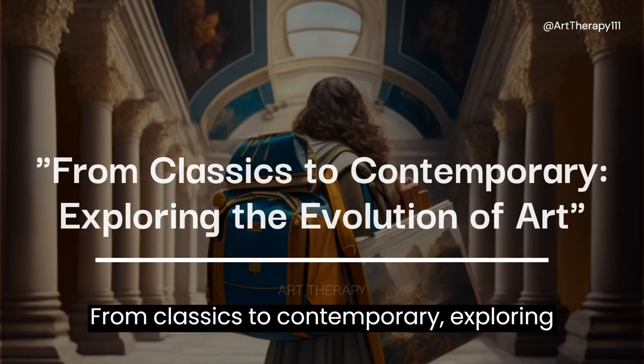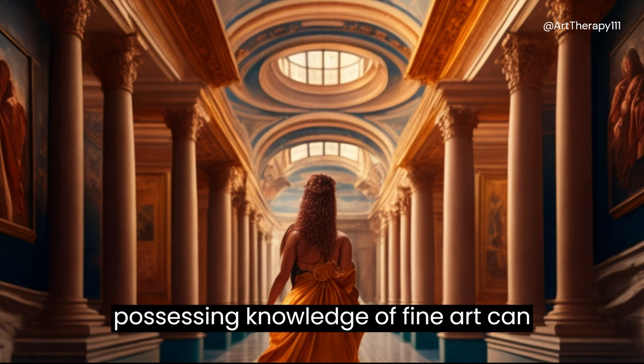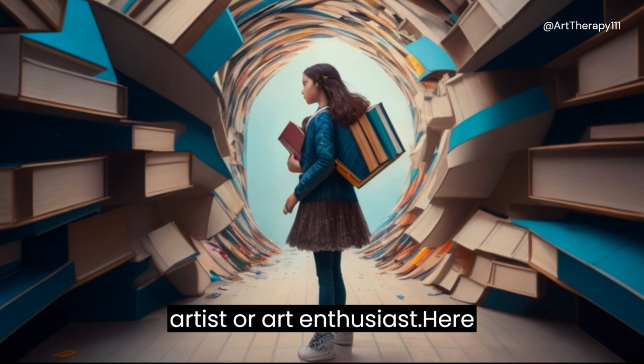From Classics to Contemporary: Exploring the Evolution of Art. Having a journey that spans from classical art to contemporary art and possessing knowledge of fine art can provide several advantages for an individual's growth and skill set as an artist or art enthusiast. Here are some advantages.